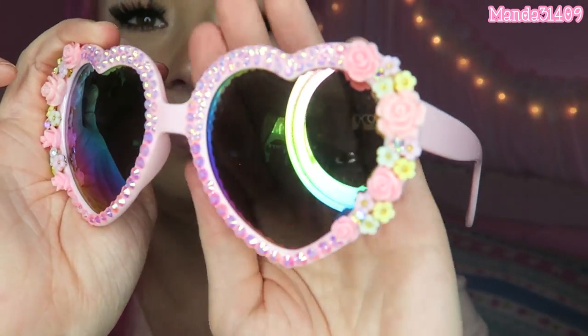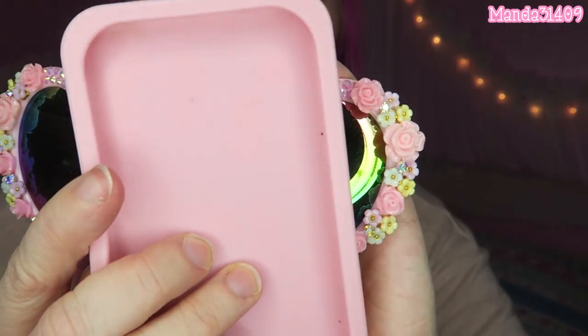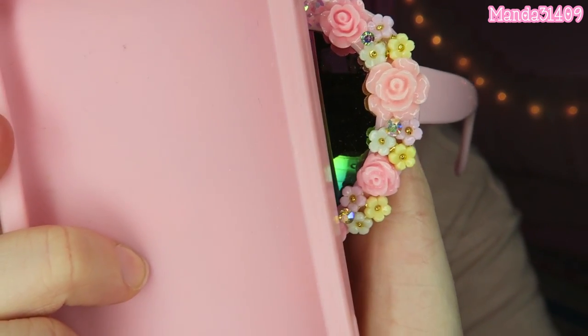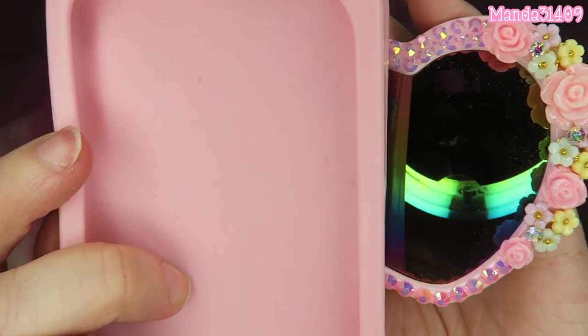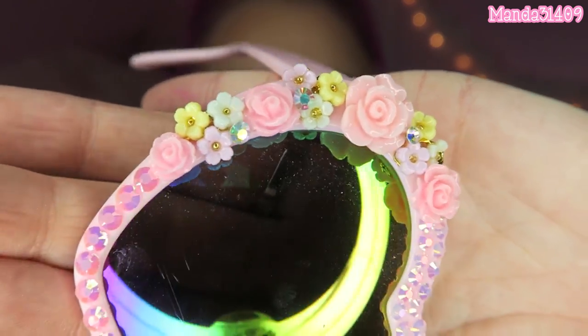Moving on to the sunglasses — I believe this was the very first pair she made, but she's going to be doing these now. She ordered these glasses off of eBay and then blinged them out. You can see some of the flower detail on the frame with pearlized rhinestones, and it's the same on both sides. I love the pastel colors involved. Coincidentally I actually already own these glasses without the bling, so I knew I was going to love them. She's selling these for $25 all blinged out.